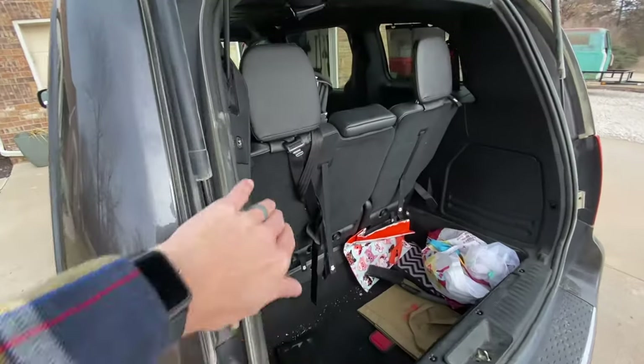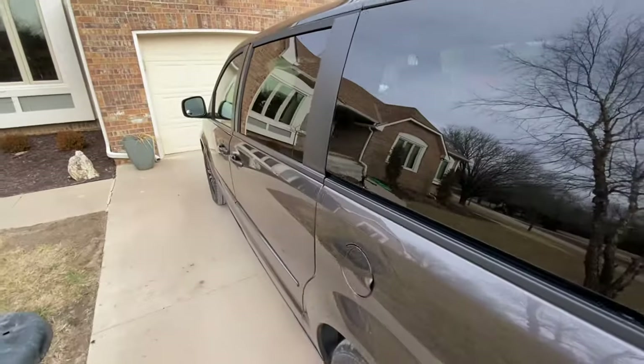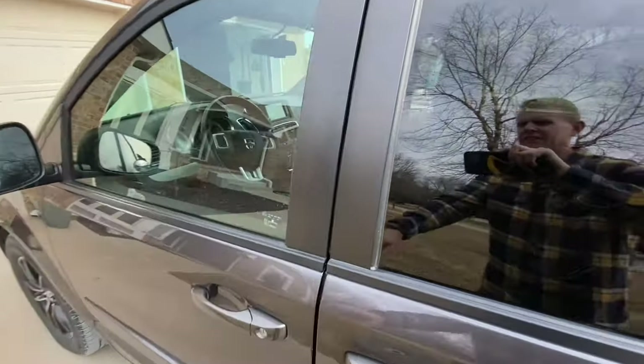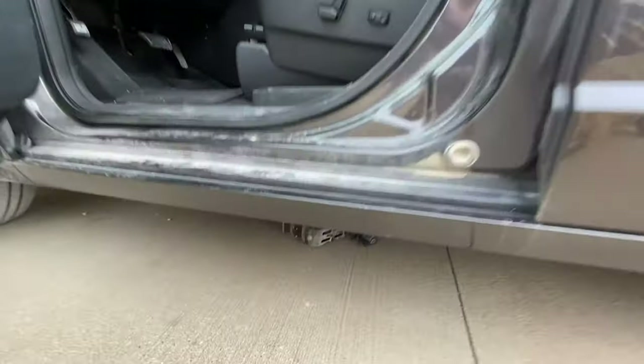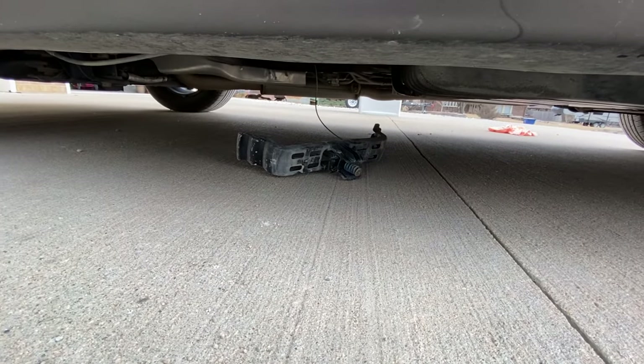Once you get the spare tire on and all the tools put back away, before you start driving down the roadway and hear a terrible grinding noise, don't forget your spare tire carrier is still dragging on the ground.